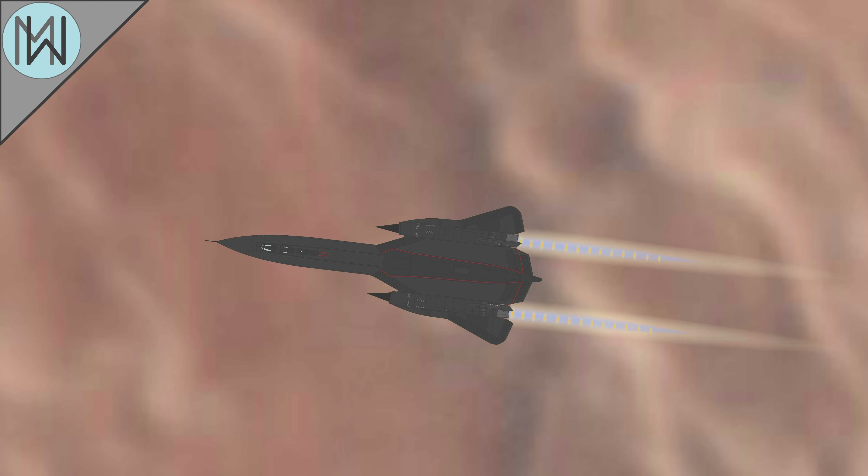The closest a Blackbird ever came to being shot down occurred during October of 1967 over North Vietnam. One of the CIA-operated A-12 aircraft was engaged by a number of SA-2 surface-to-air missiles. Once on the ground, a small piece of shrapnel was found lodged in the wing. The cameras the aircraft was carrying captured no fewer than six missile trails.